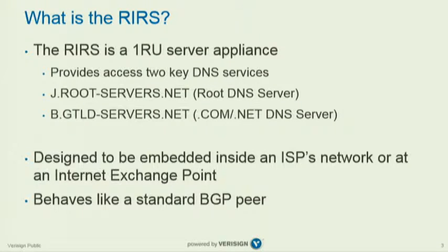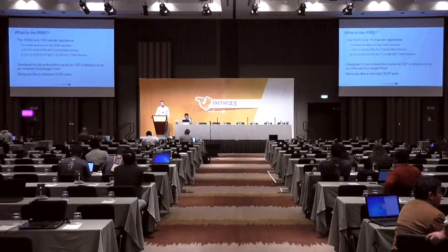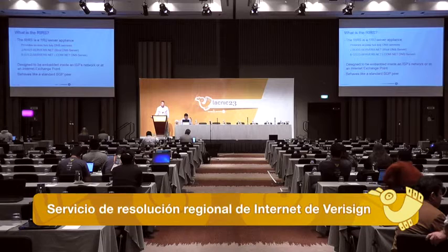The result is just a 1U appliance — a single commodity server that fits into a single rack unit. It provides an instance of J-root, which is the root DNS server, and B-GTLD, which is one of the 13 authoritative DNS servers for .com and .net.